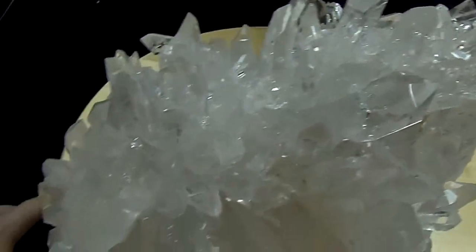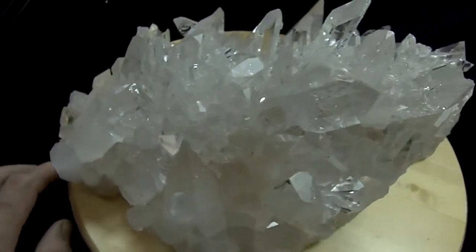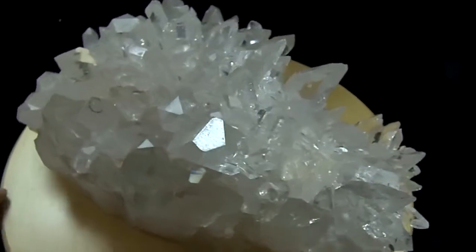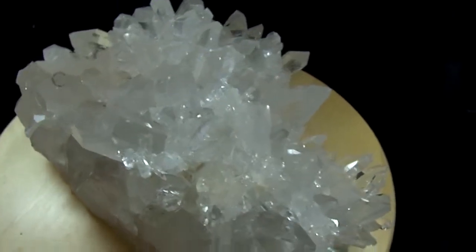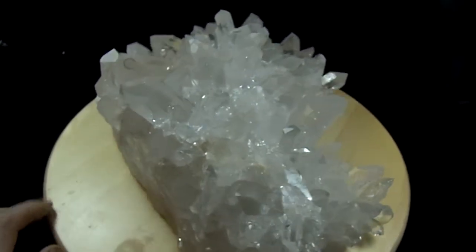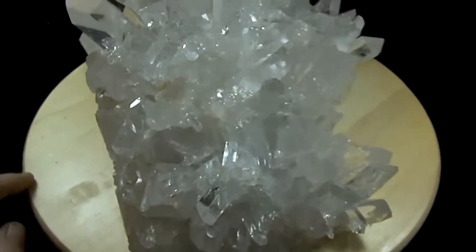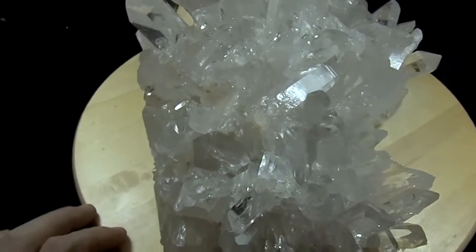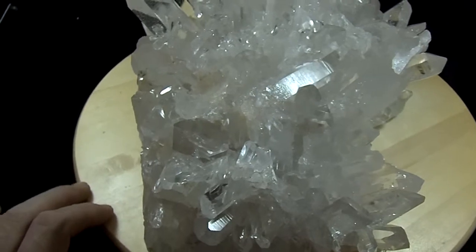This is a beautiful high end display without any doubt whatsoever. It had a few missing points that came off probably thousands of years ago and shifted from the pocket, but they don't hurt the looks whatsoever.